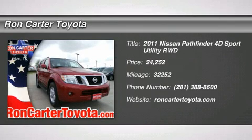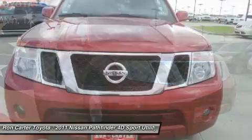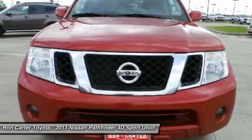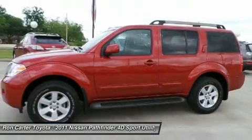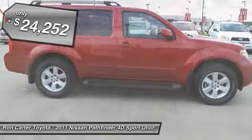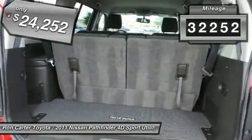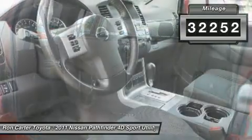The 2011 Nissan Pathfinder. The Pathfinder has a premium interior with three rows of seating for up to seven passengers, as well as versatile seating and cargo configurations. This SUV appeals to both truck lovers and car lovers and is priced below $25,000. This vehicle has less than 35,000 miles.